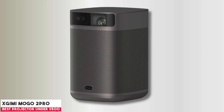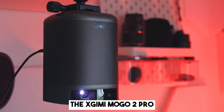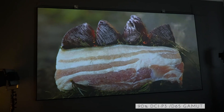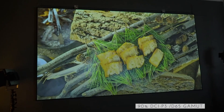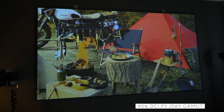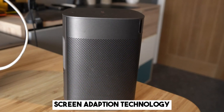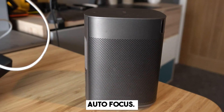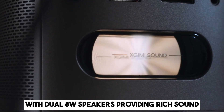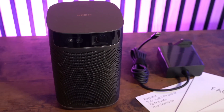Starting our list with the X-Jimmy Mogo 2 Pro. For under $500, the X-Jimmy Mogo 2 Pro stands out in the portable projector field. Despite its compact size, it offers 400 ISO lumens and a 90% DCI-P3 color gamut, delivering vivid, lifelike visuals. A highlight is the intelligent screen adaptation technology, ensuring automatic keystone correction and autofocus. Audio doesn't falter either, with dual 8W speakers providing rich sound. Though perfectly portable, it lacks an onboard battery, a setback for some.